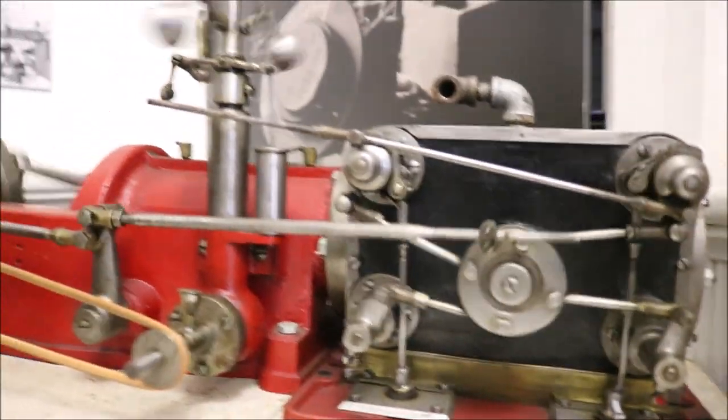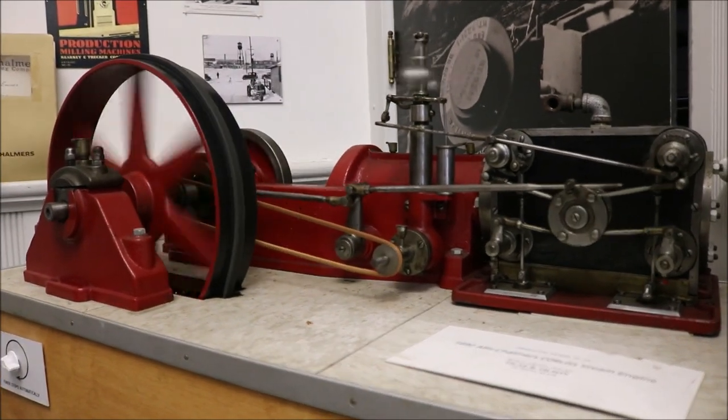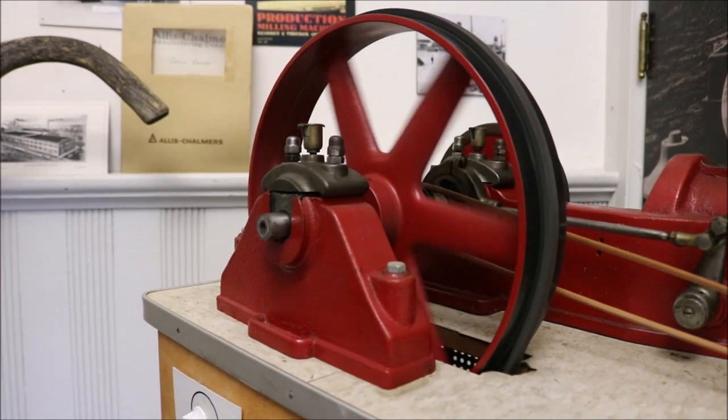One of our residents here, an early worker, built this replica of the Corliss steam engine in 1910, and this has been in several other museums on display because it's a one-of-a-kind.